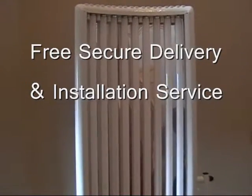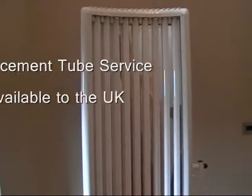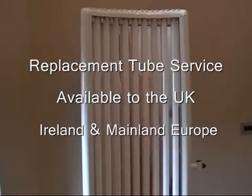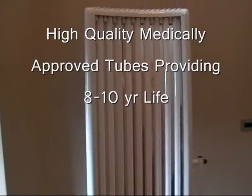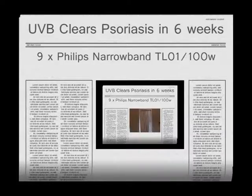If you suffer from psoriasis, try our new UVB Narrowband Twin Plus 7. It comes 6 foot long with 9 tubes. Use it 2 minutes a day.